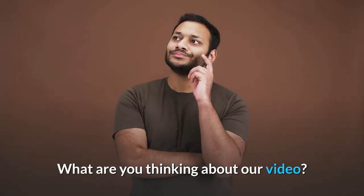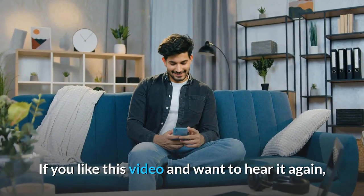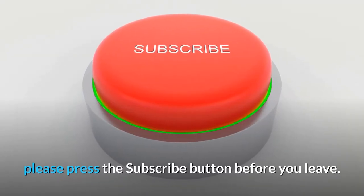What are your thoughts about our video? Let me know in the comment box below. If you liked this video, please press the subscribe button before you leave. Thanks for watching.